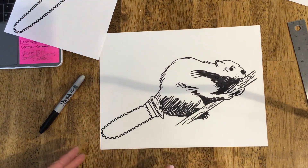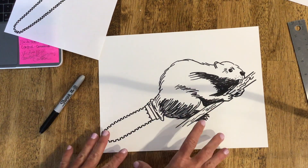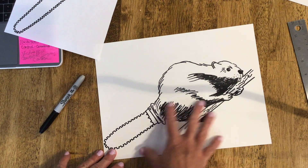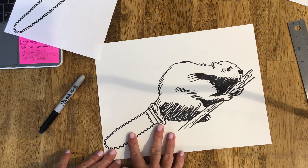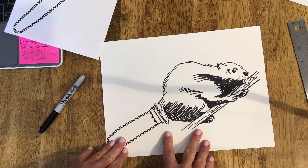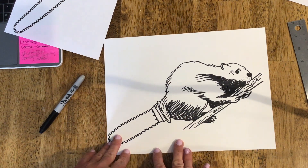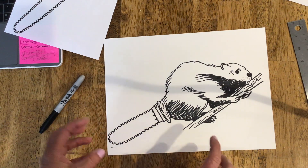Just like Redmer Hoekstra, I didn't use color — I just used marker. You could just use pencil to combine yours together. Think about what animal you could do, and what kind of machine or tool your animal could use that would be helpful for it.